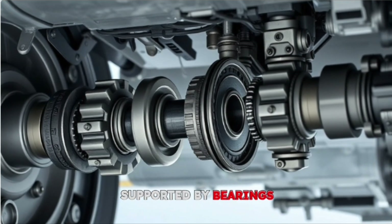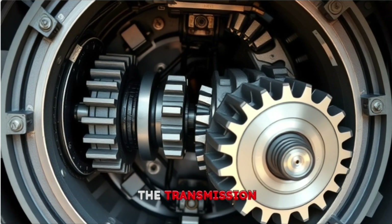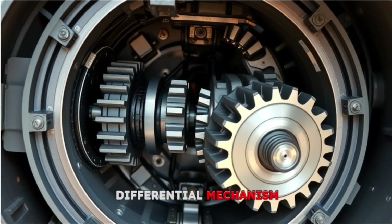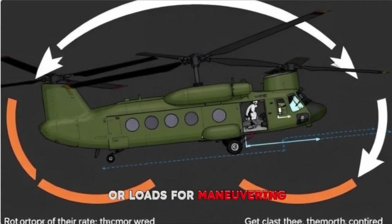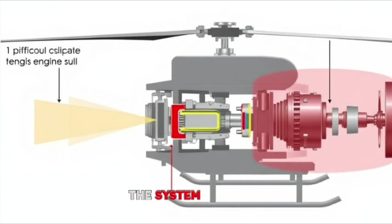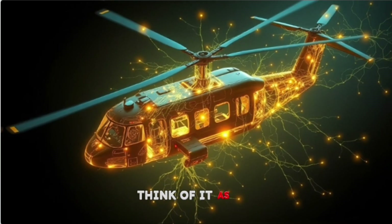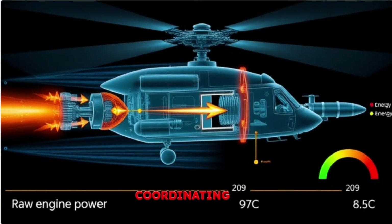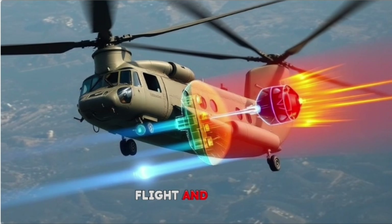These shafts are supported by bearings and carefully aligned to handle the immense forces involved. The transmission also includes a differential mechanism, allowing the rotors to adjust their relative speeds or loads for maneuvering. If one engine fails, the system can still run both rotors off the remaining engine — a life-saving redundancy. Think of it as the Chinook's nervous system, coordinating raw power into precise motion, all while enduring the stresses of flight and combat.